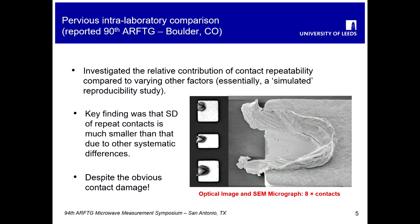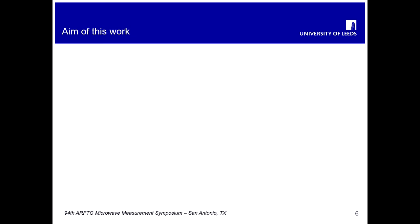You can see on the SEM micrograph there some considerable damage, and yet we found that the standard deviation from repeat contacts was relatively small compared to things like different probes being used or different calibration techniques. This relative contribution influenced the way we specified the intercomparison — we decided to make this comparison not really look at repeatability as such, but to take that out and look purely at the reproducibility factors.